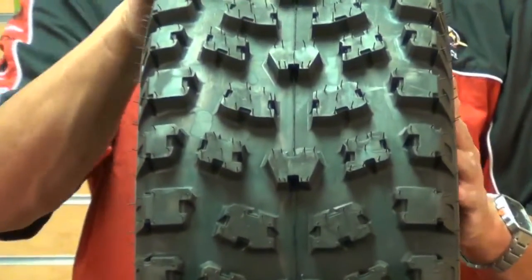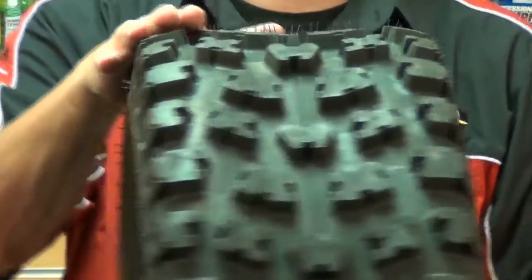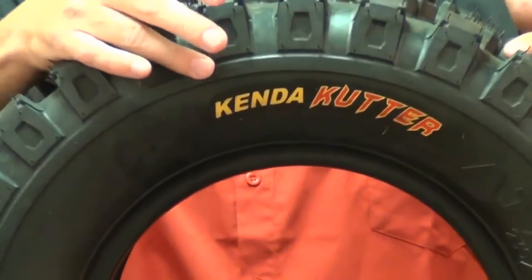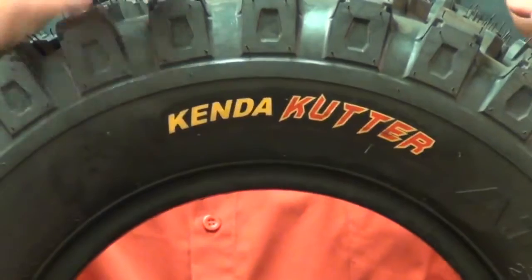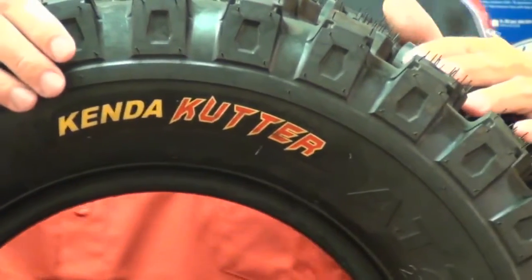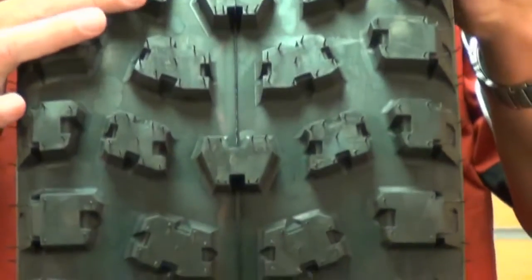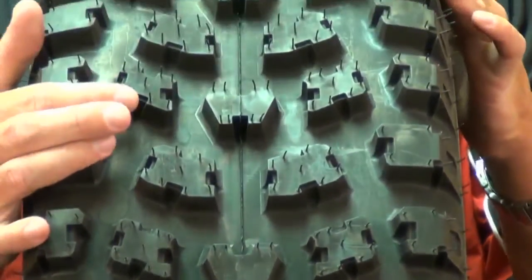The construction is built of a heavy-duty 6-ply rated casing, and it will handle the toughest of all terrains. Just look at some of the large durable knob shapes — these will not only provide extra traction, but durability as well.